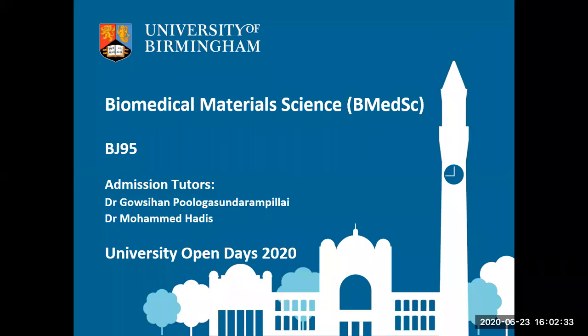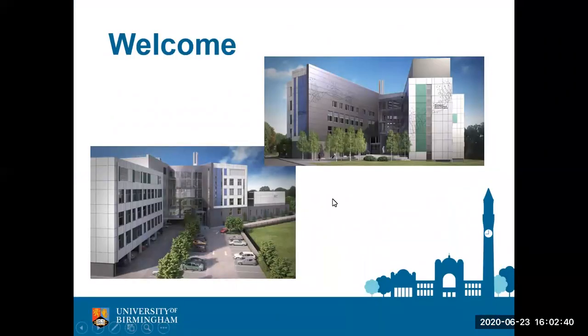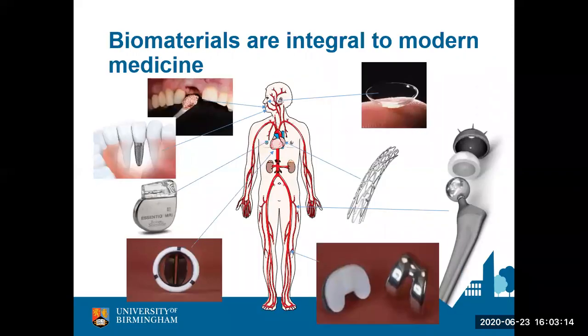I hope you enjoyed the talk. Our biomaterials course is situated within the School of Dentistry, so the home for the biomaterials course is the Birmingham Dental Hospital and School of Dentistry. These are images of our fantastic new building, which we have been occupying since 2016. Within this building we have access to state-of-the-art research facilities, clinical facilities, and teaching facilities, as well as beautiful green landscapes.